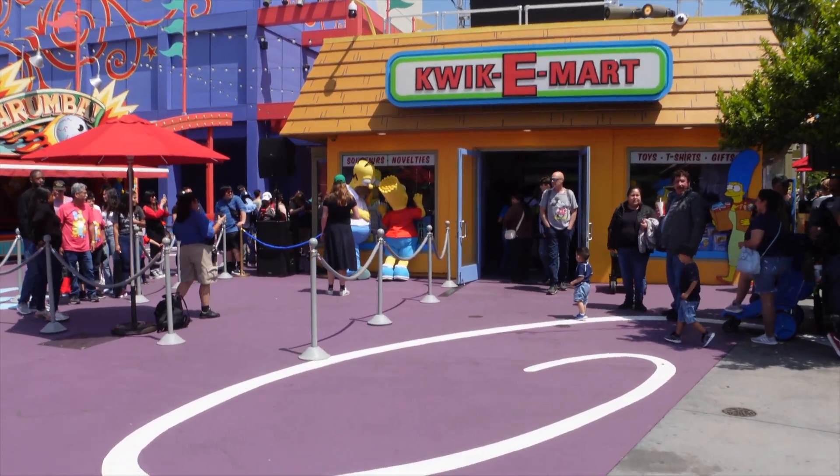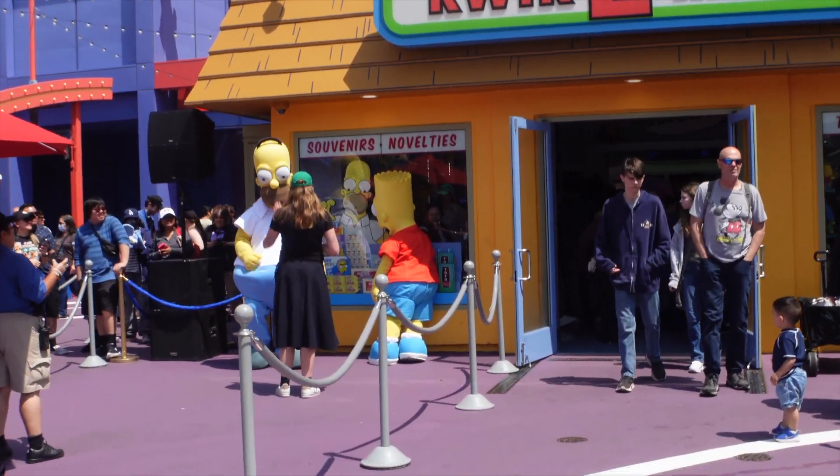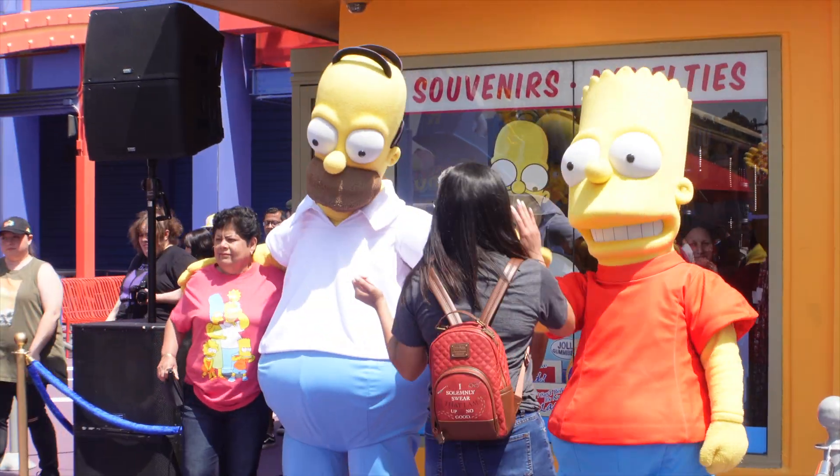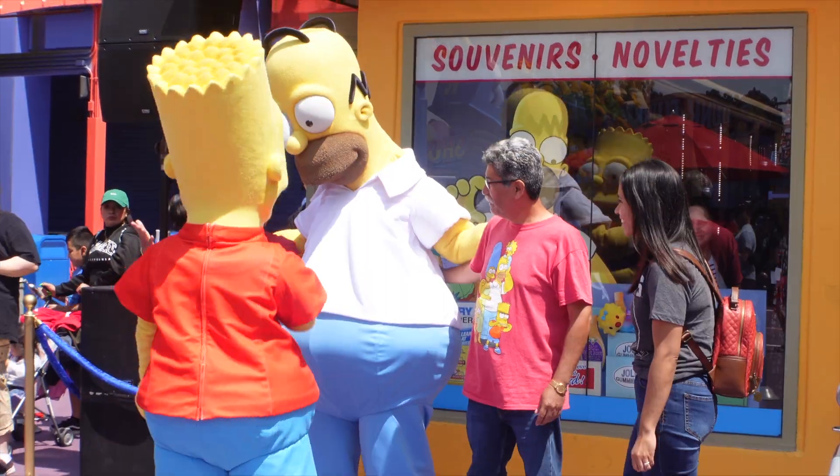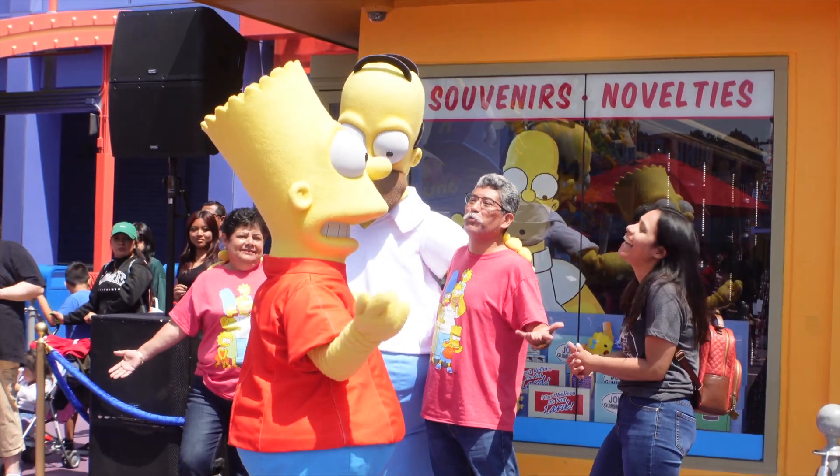Look at Bart and Homer — so cool if you're inside the store. Today we got both Homer and Bart out. Always nice seeing them together. They are such an awesome meet and greet — always so fun.